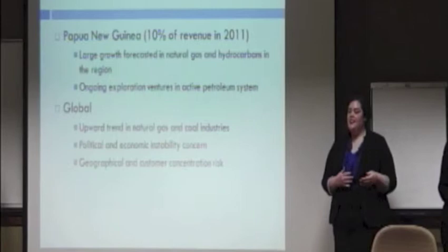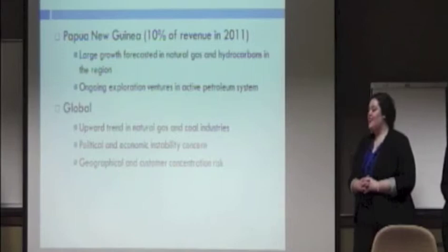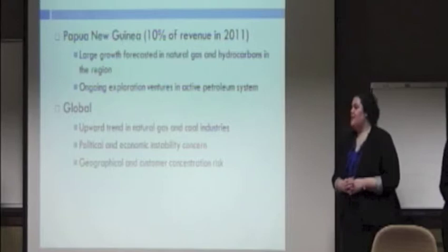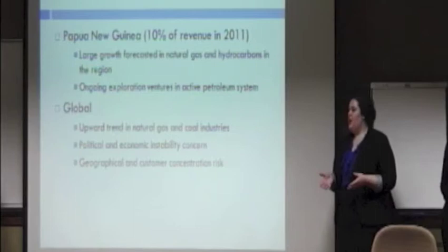Ongoing exploration ventures in active petroleum systems in the Gulf near Papua New Guinea would provide further opportunities for growth. Globally, CB&I also has positive outlooks due to upward trends in the natural gas and coal industries. However, they should be concerned about political and economic instability in developing countries where they have operations, as well as high concentration in certain geographical regions and certain customers with multi-million dollar projects.